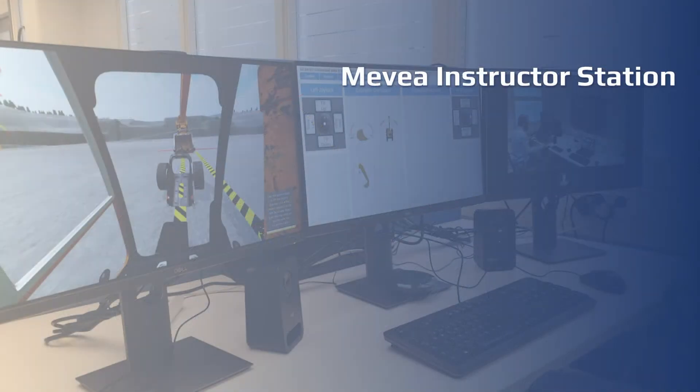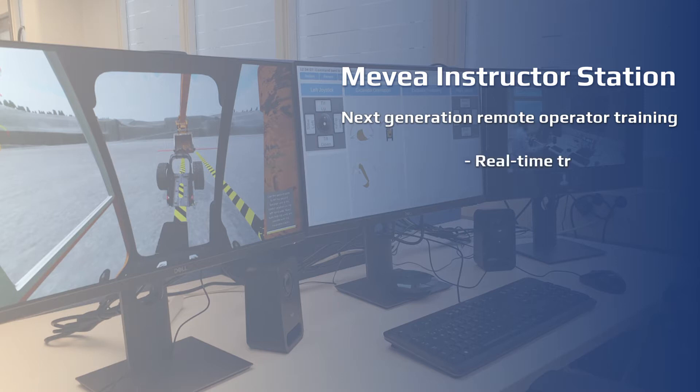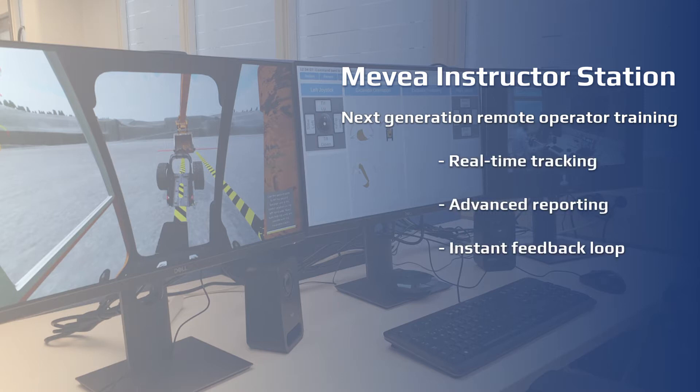Mevea's Instructor Station is the second half of the new cost-effective training solution. It represents the next generation of remote operator training, providing real-time tracking, advanced reporting capabilities, and an instant feedback loop, maximizing the knowledge transfer and effect of the operator training.